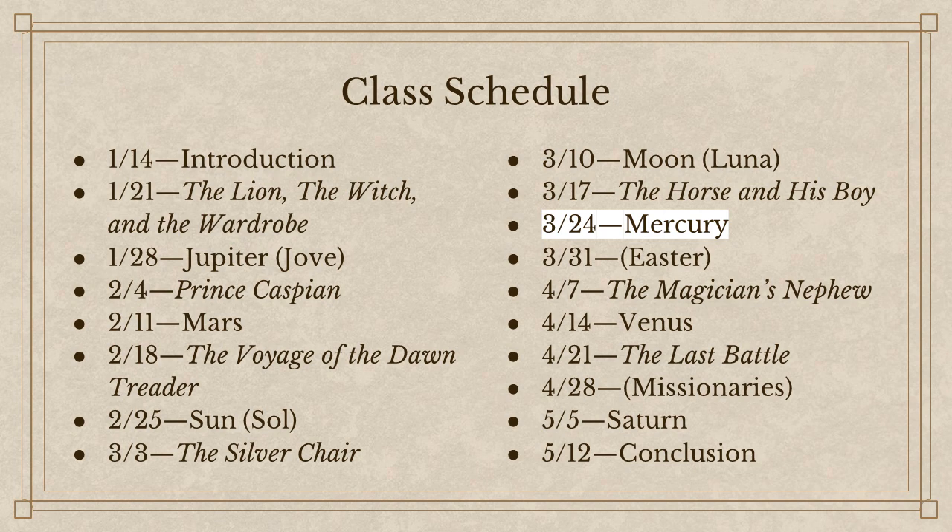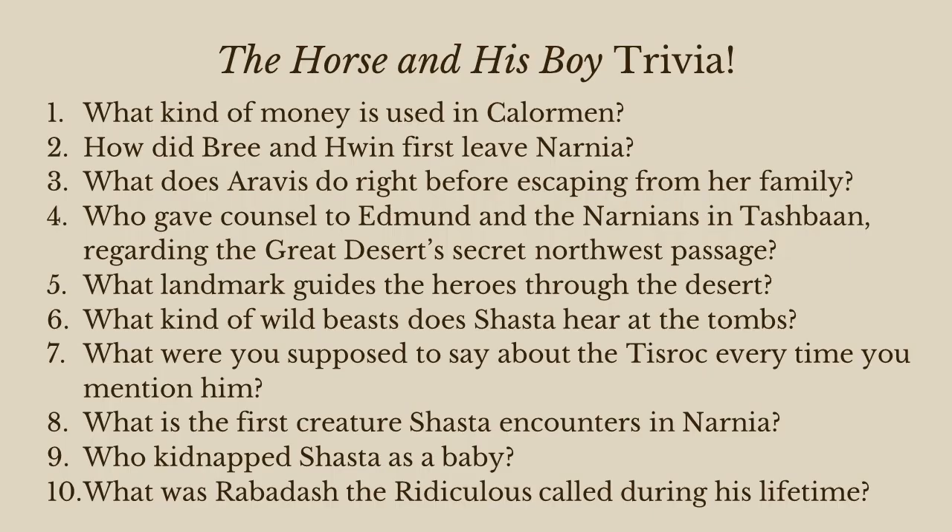All told, that's going to be five more lessons after today. But I want to start today with some more trivia. I'm sad because I don't see the Hunter kids here, so you guys are going to have to carry the class for them. We'll see how you do. I'm going to give you a minute to answer as many of these trivia questions as you can, and then we'll discuss them together.